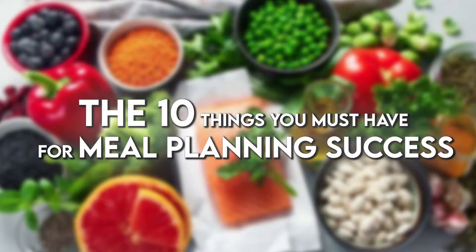Hey guys, welcome to Neri's Kitchen. Today we will give you the top 10 things you must have for meal planning success. And here with me today is Coach RJ. Thanks for having me. Thanks for coming on the show.